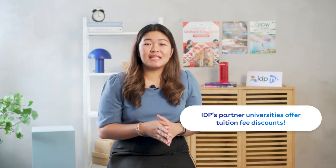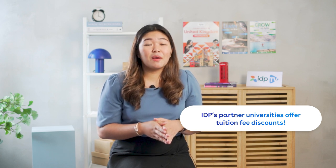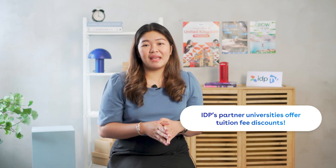I'm sure you're looking into scholarships and discounts available for international students. Our partner universities offer 10 to 30 percent tuition fee discounts. Some are automatic discounts upon acceptance while some are merit-based, which means that having good grades is a must to be eligible for them.